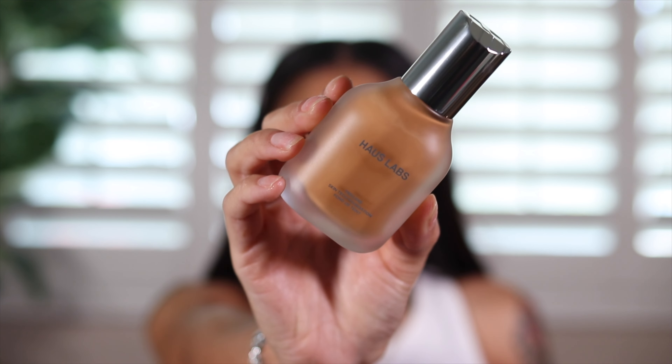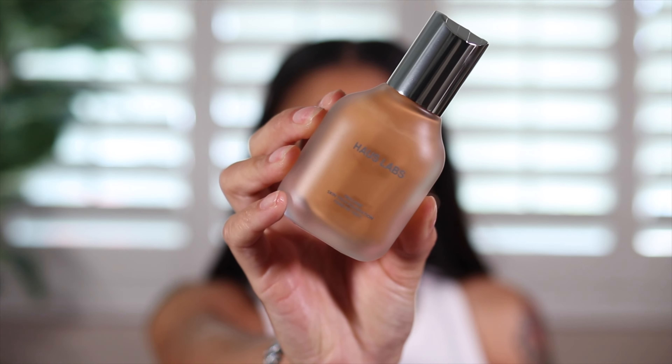Moving on to foundation, I picked up the House Labs Foundation. I'm so late — this foundation came out so long ago, but I've been wanting to try it and I got it with the sale. The packaging on this foundation is bomb — it gives me perfume vibes. This is the House Labs Triclone Skin Tech Foundation. I picked up the shade 370 Medium Neutral. I had a hard time finding my shade because I feel like this is too orange, so I went on TikTok and looked at Alyssa Ashley's to see which one she was wearing — she said 370 — and we're typically the same color, so this is the one I picked up, but I'm kind of scared it's going to be too orange.